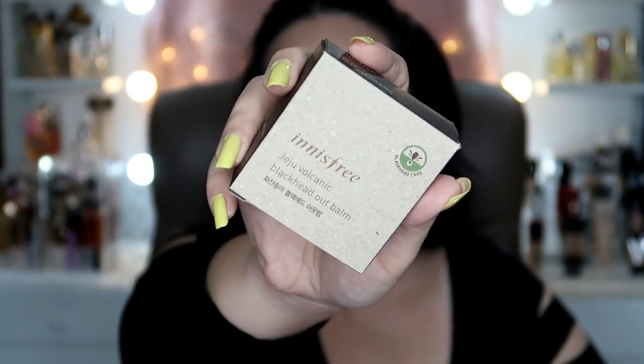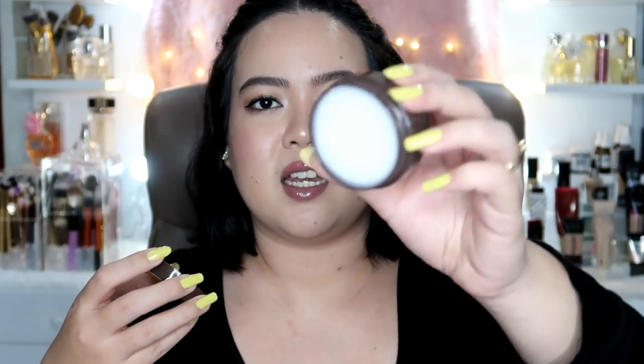Kumuha din ako nitong Jeju Volcanic Blackhead Out Balm from Innisfree din. Ayan siya — kasi isa din yan sa mga problema ko yung blackheads talaga. Ayaw nila ako iwanan — kahit kaka-facial ko lang kahapon ngayon, meron na ulit. Nakakaloka. It looks like this sa packaging — medyo maliit lang pala siya. Ilalagay mo daw siya sa ilong mo, and goodbye blackheads na! Bongga! Yung problema lang talaga dito sa pagbili ng mga Korean products — hindi mo maintindihan yung nasa label. Walang instructions. Pero pupunta ko dun sa site ng Althea Korea kasi merong mga English instructions dun, para malaman ko paano gamitin yan.